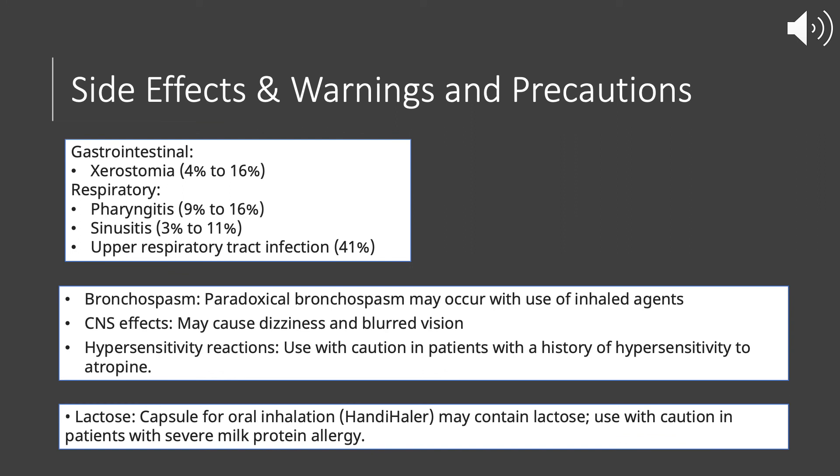Talking about side effects, warnings, and precautions of Tiotropium: side effects can include gastrointestinal and respiratory side effects, with upper respiratory tract infections being seen more often than not. Warnings include bronchospasm, which can occur with any use of inhaled agents.